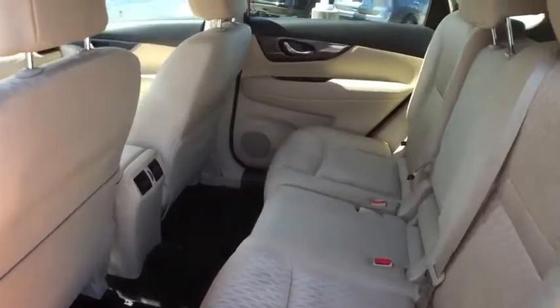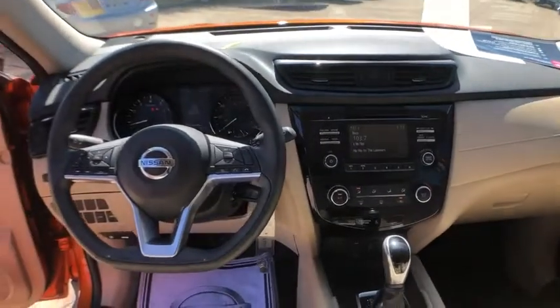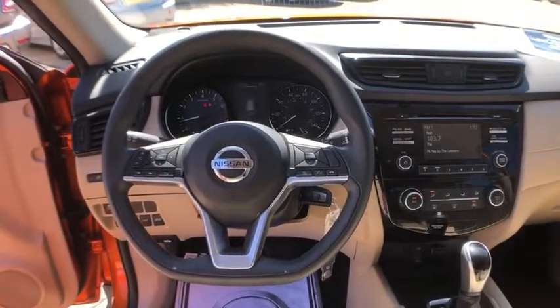Center armrest, rear window defroster, trip computer, power windows, electronic stability control, CD player, security system, remote keyless entry.